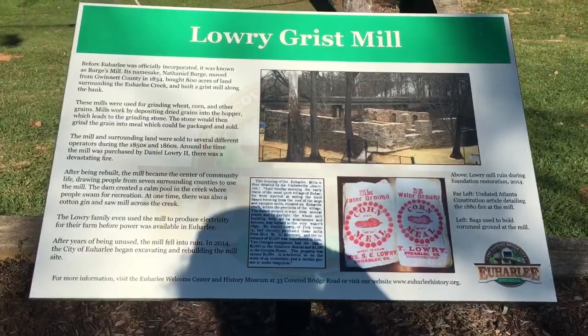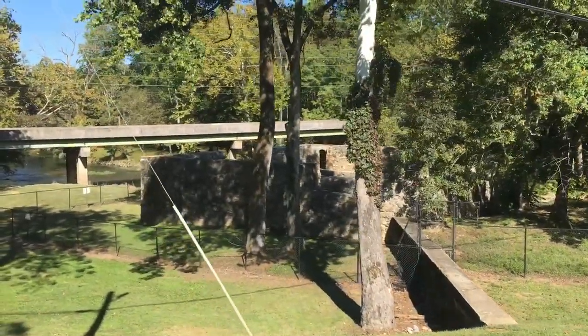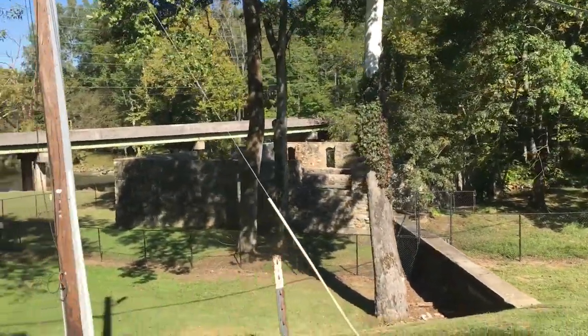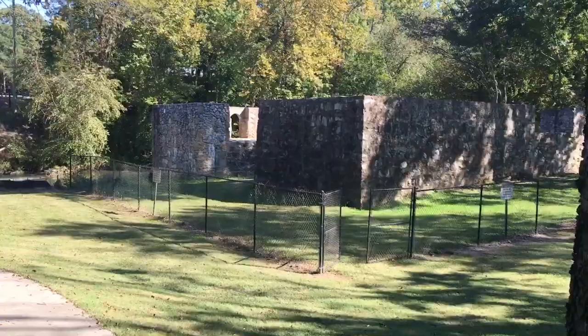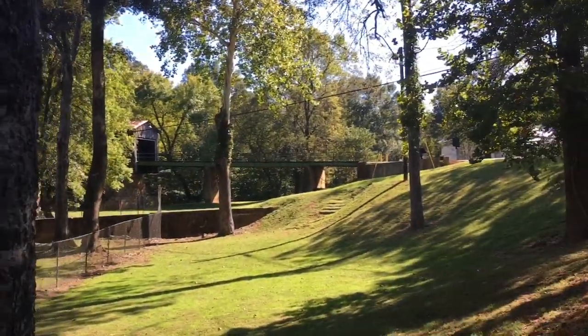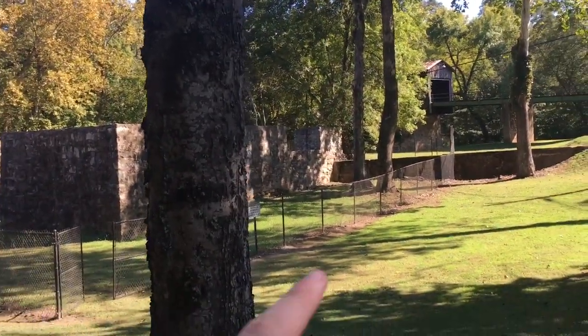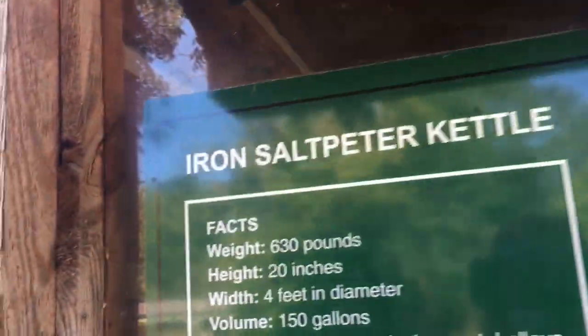There used to be an old grist mill right on the river — clearly it's not working anymore. We're going to go down there and check it out. You can see the bridge overlooks it. I don't know if they were operating at the same time or not, but I'm assuming so.